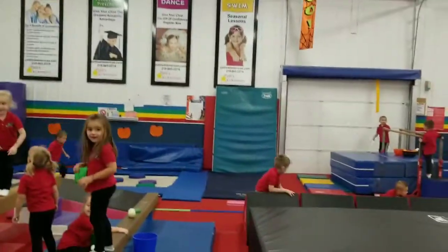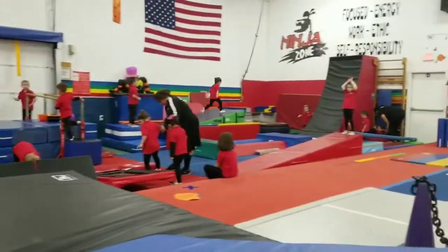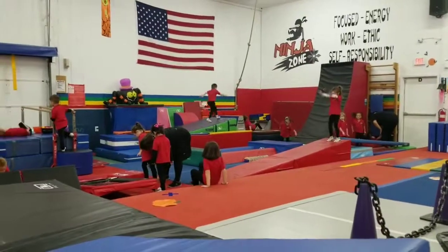Hi, welcome guys. Happy Friday. We're here at Patty's All-American and we're just taking a little glimpse of what's going on in the gym today.